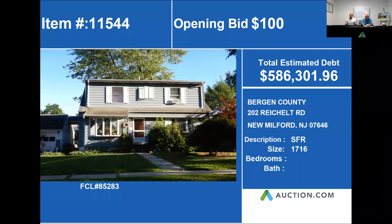Our next property is 202 Riklet Road in Milford. This home is a single-family residence with approximately 1,716 square feet. The total estimated debt on this home is $586,301. Let's go ahead and jump into our next slide and see what we found.